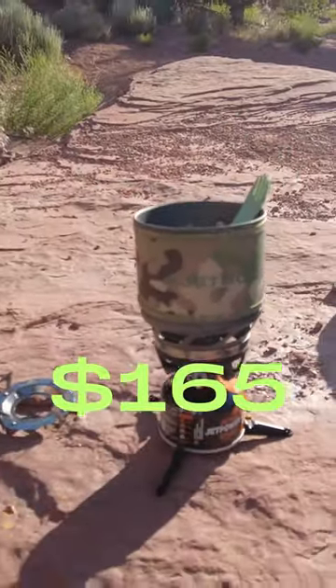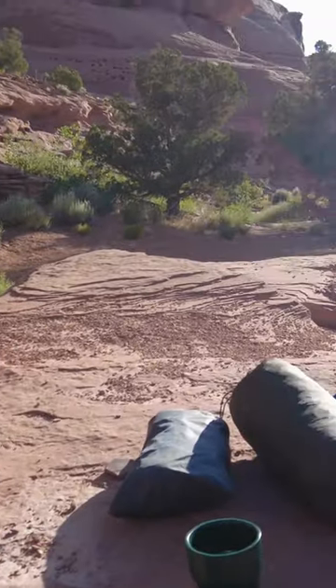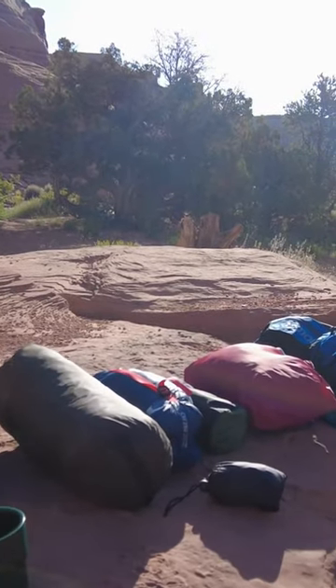For cooking, we have the JetBoil. This is pretty much all you guys need to have a successful night out in the wilderness.